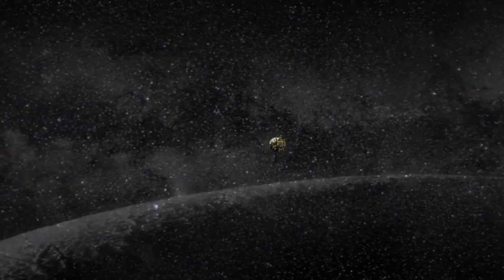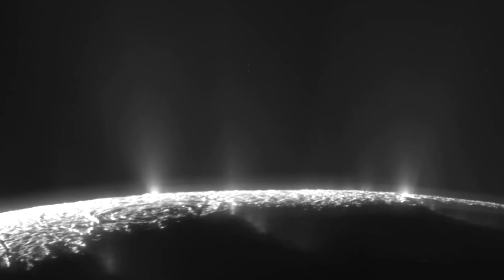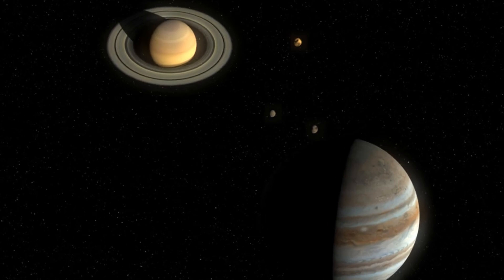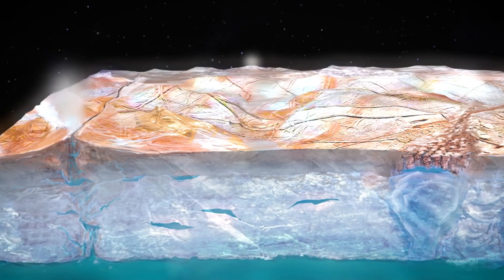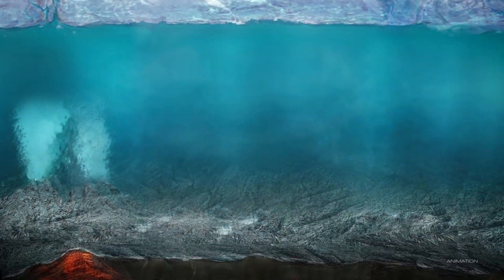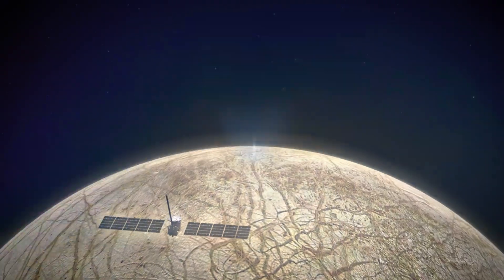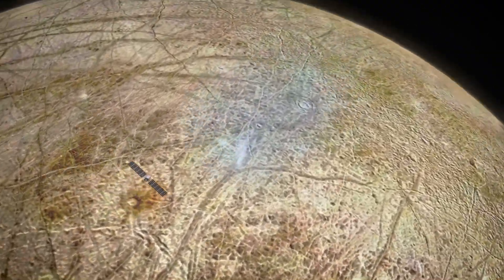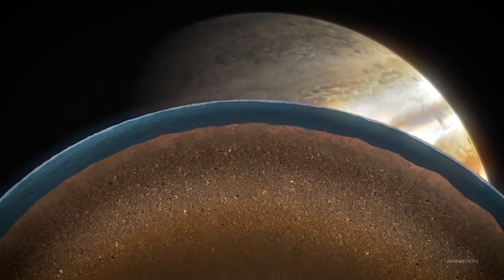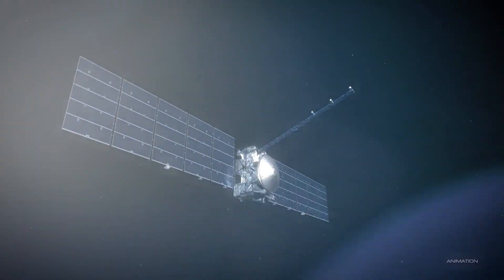When the Juno spacecraft flew past Europa in 2022, it captured high-resolution images of the moon's surface, revealing complex features such as ridges, chaotic terrain, and scars that may indicate regions of recent activity. Among the most significant findings were areas believed to be the source of water vapor plumes — towering jets shooting as high as 120 miles into space, thought to arise from cracks in the icy crust where salty liquid from the subsurface ocean meets the near vacuum of space and quickly evaporates.